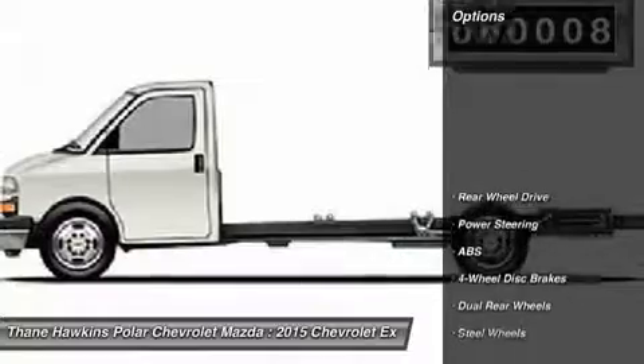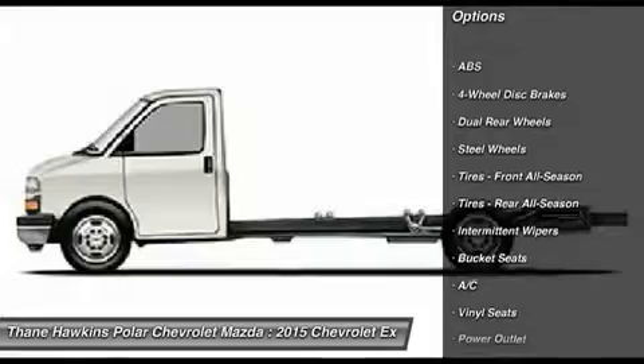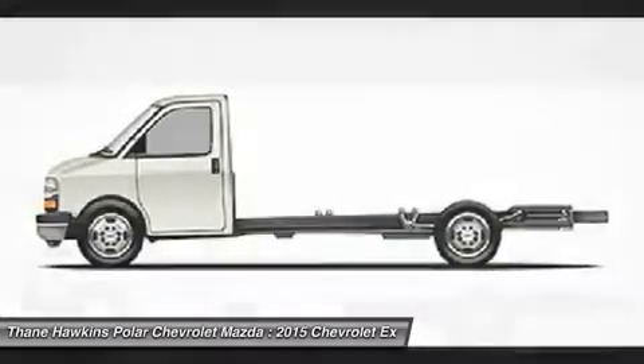Here are some of this vehicle's great options: anti-lock braking system, air conditioning, driver airbag, power steering, cruise control, and four-wheel disc brakes.